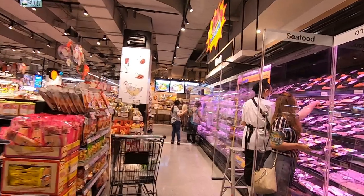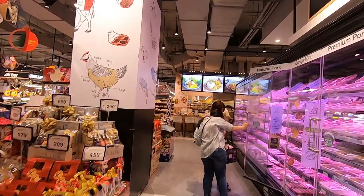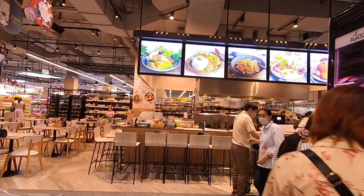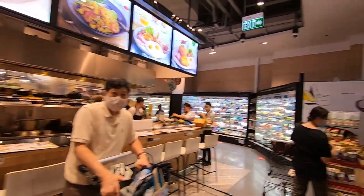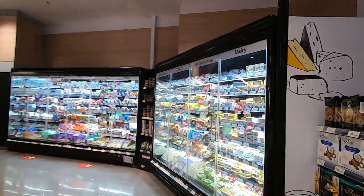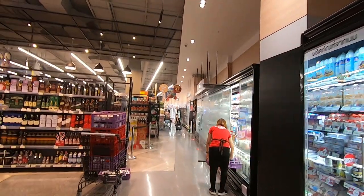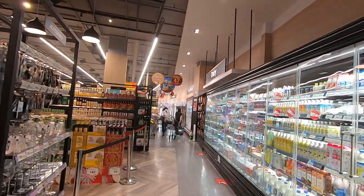Another thing that some of the people where I used to work liked to do was come down here to Tops Supermarket because they could actually buy tea here. They were from the UK and liked to drink tea. I'm from the UK too, but I don't really care about drinking tea myself. They used to pop down and buy Lipton tea, but they'd pay over the top for it because anything imported into Thailand gets an import tax slapped on it, making it more expensive.